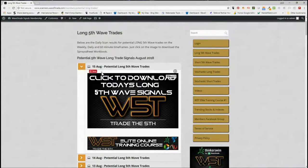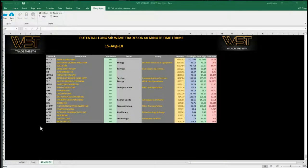We'll look at long fifth wave trades today. In the membership zone we see the 15th of August — we just click on the image and download the spreadsheet, which looks something like this. For today I've chosen the 60-minute time frame. This seems to be working reasonably well at the moment purely because we've got these volatile markets — we're not really in a longer term or even a medium term trend, so these shorter time frames are working out a little bit better. On the 60-minute time frame I've chosen TGI — Triumph Group Inc — an aerospace and defense stock.